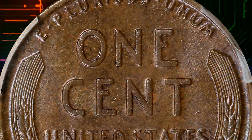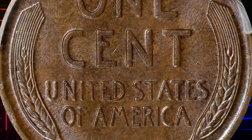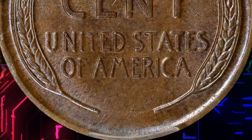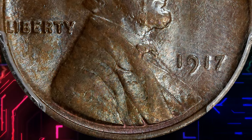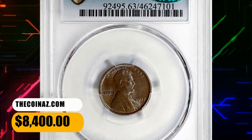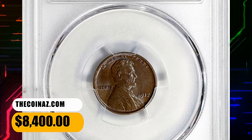Despite the dramatic doubling, this variety remained undescribed until 60 years later in 1977, by which time most coins had seen their fair share of circulation. This brown rarity ended up selling for $8,400.